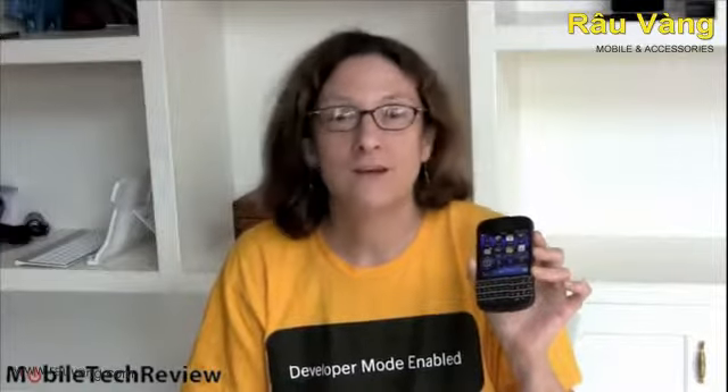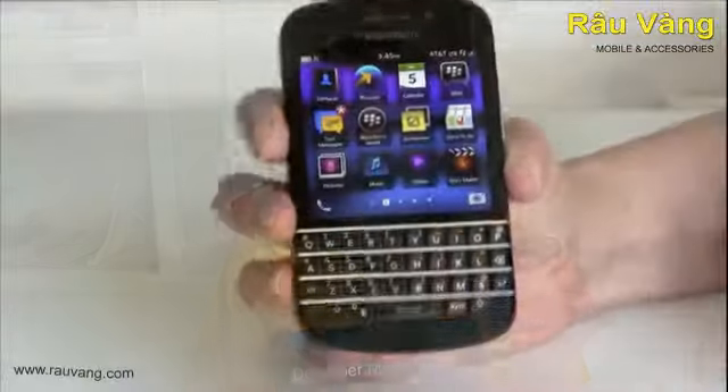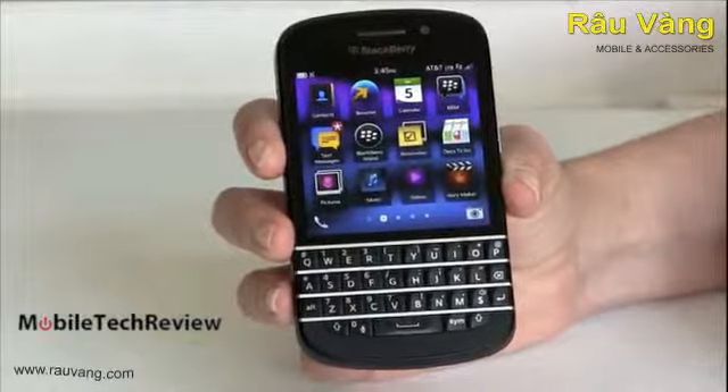This is Lisa from Mobile Tech Review, and as you might guess seeing this QWERTY keyboard, this is the BlackBerry Q10. It's going to be available soon on all major U.S. carriers, and for those of you who've been jonesing for the old-fashioned BlackBerry experience with a lovely hardware keyboard but the new updated OS, we're going to look at it now. So here it is, finally, the BlackBerry Q10.